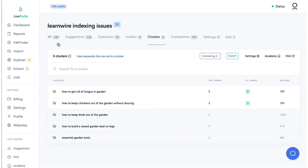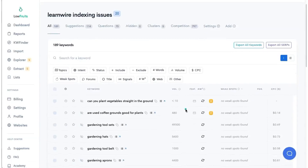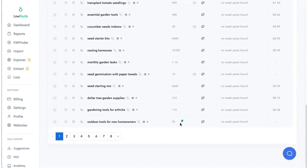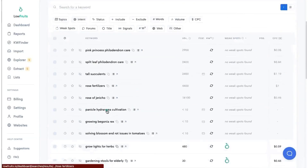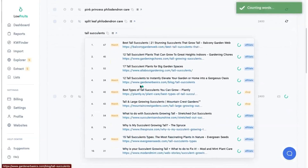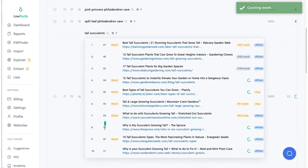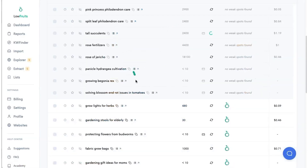Let's go back to the all tab, all 189 keywords, and filter by ascending order to see how many do not have weak spots. Look at all of these — about 85 keywords have no weak spots. For example, he's targeting 'tall succulents.' Let's look at the SERP: DA 67, 45, 52 — they're all really high. I'm not saying DA is the end-all be-all, but there's no forums, no Reddit or user generated content on the SERP. For him to battle against this is a big uphill battle.